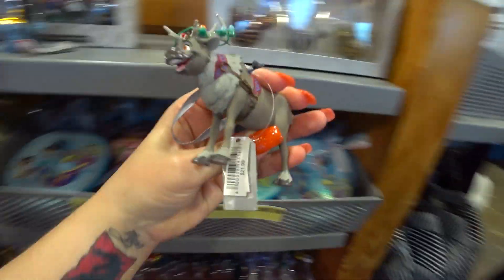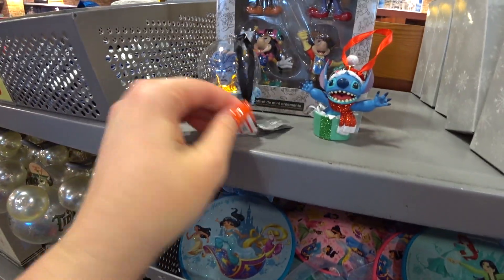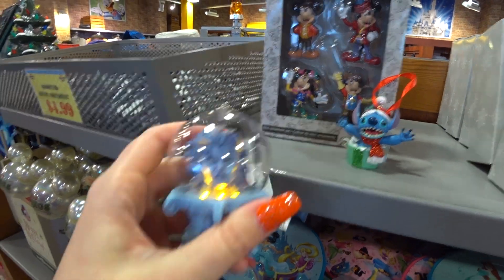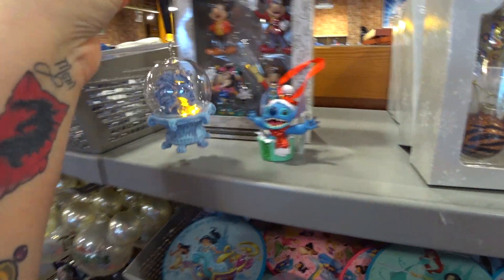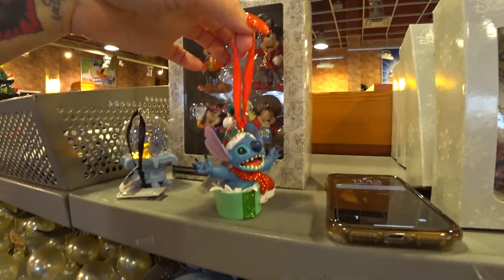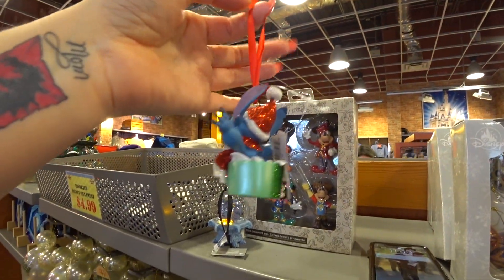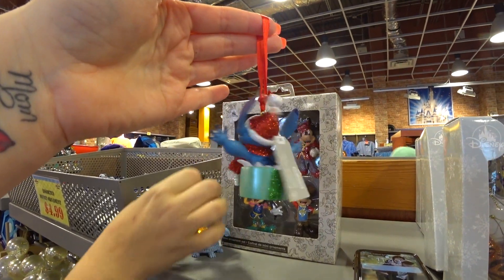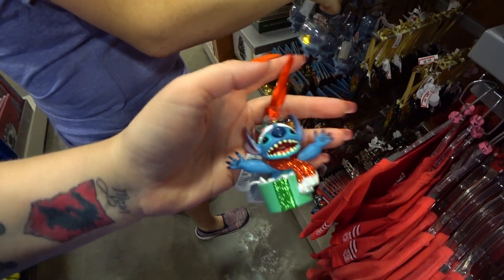Oh my god — Madame Leota! $5.99 and she lights up! Look at that. And there's a Stitch — a glittery Stitch in a present — also only $5.99. This is amazing. Amazing rare ornament deal finds!